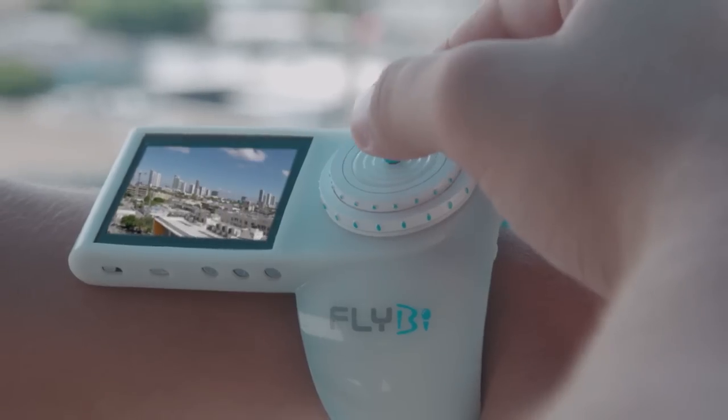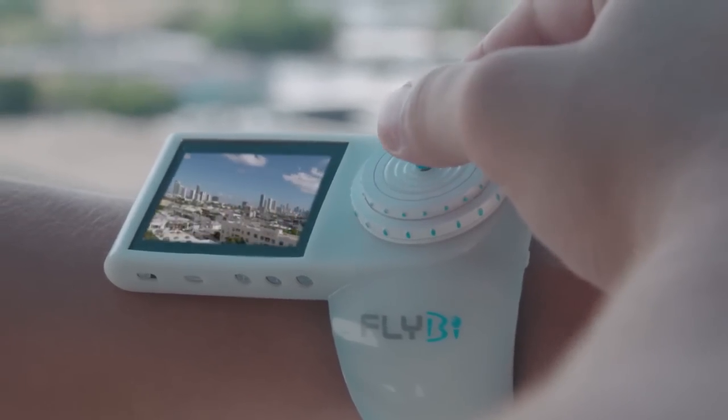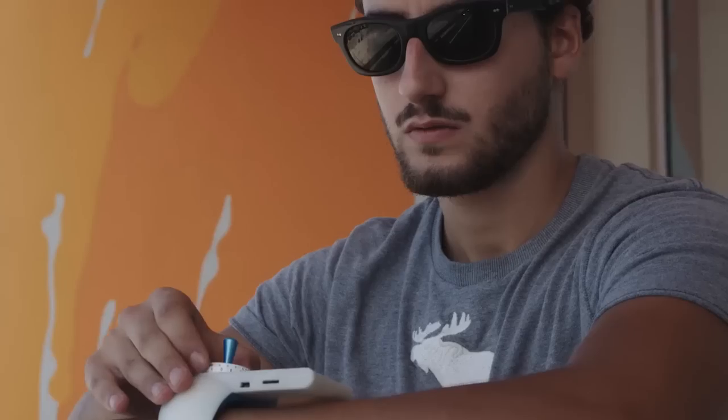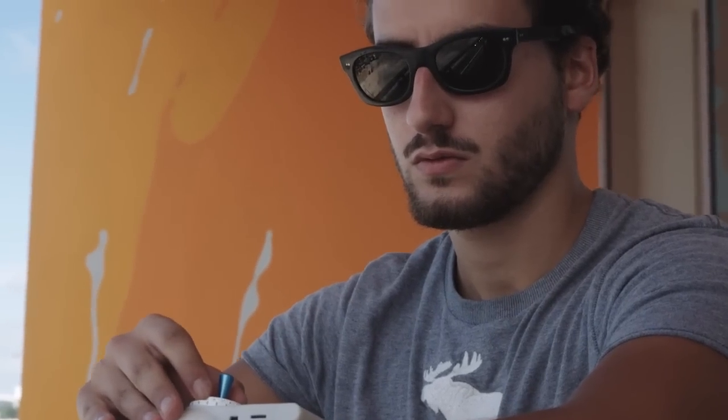First is the wrist remote control, which has all your flight controls in a single joystick with a built-in screen that streams your flight video live. You can snap photos and videos with the press of a button, and your height and rotation are achieved by spinning the base.